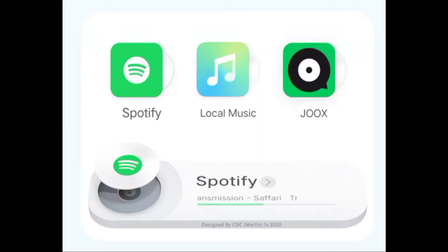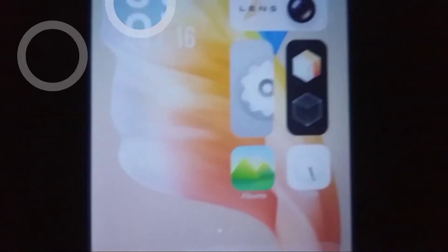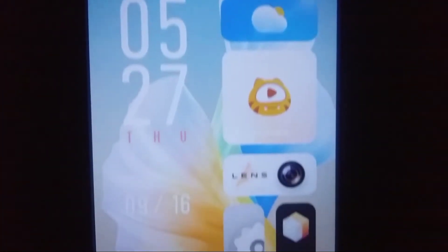Vivo X70 Series is rocking FuntouchOS 12. Vivo was calling their OS as OriginOS, and they had said they wouldn't use FuntouchOS. But this is not the case — Vivo has quietly unveiled FuntouchOS 12, and it's now live on Vivo's Indian website.